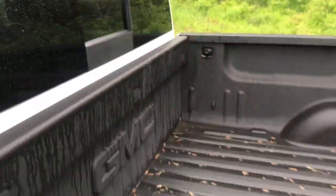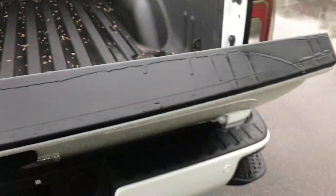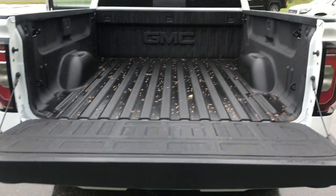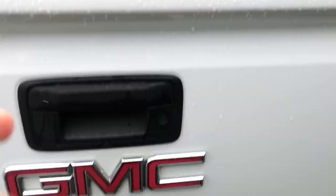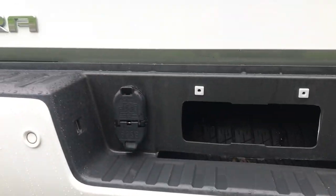Got your power sliding rear window. You also got your bed liner in this truck and your easy-open tailgate. Bed looks real clean — no major dings, dents, or scrapes. You also got your tow hitch with your wiring.